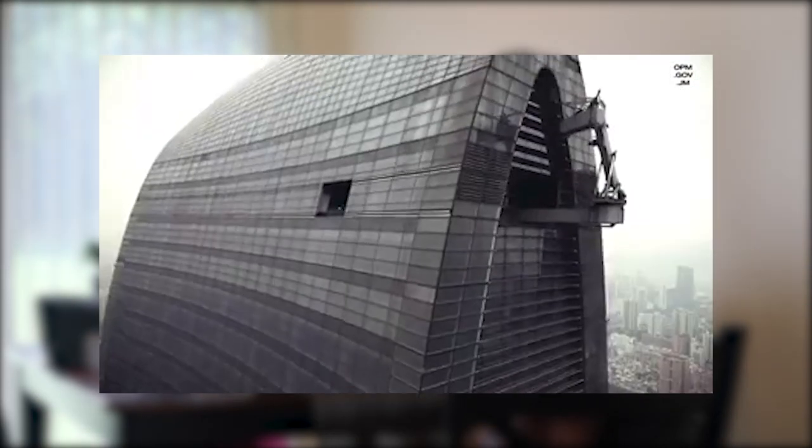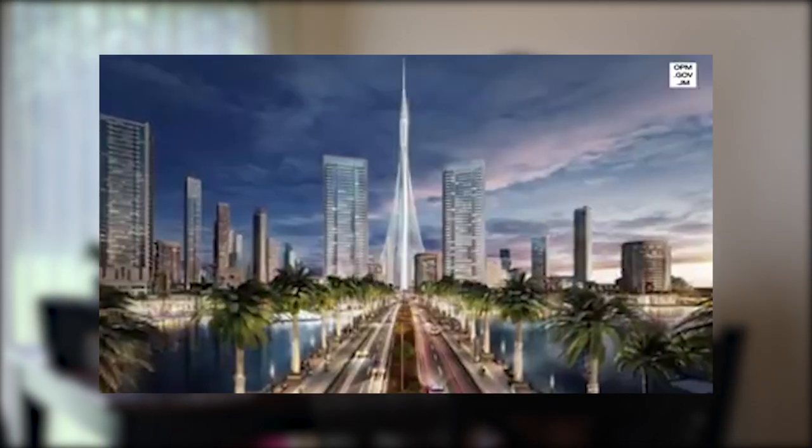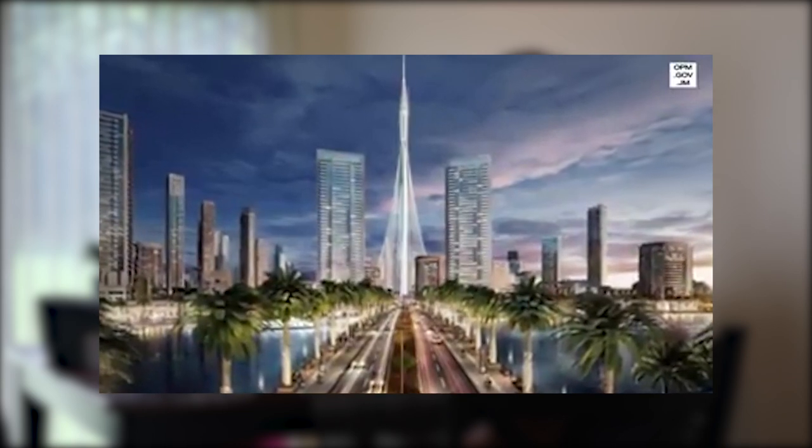His designs range from the world's first net zero energy skyscraper to the world's tallest tower — Kingdom Tower in Saudi Arabia. Mr. Gill is the patron who will oversee the design of a new parliament building. And do you know he is Jamaican born and raised?